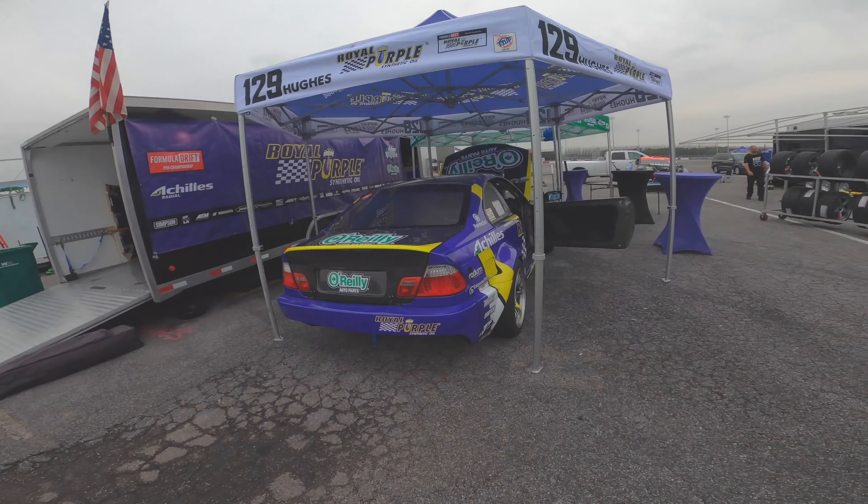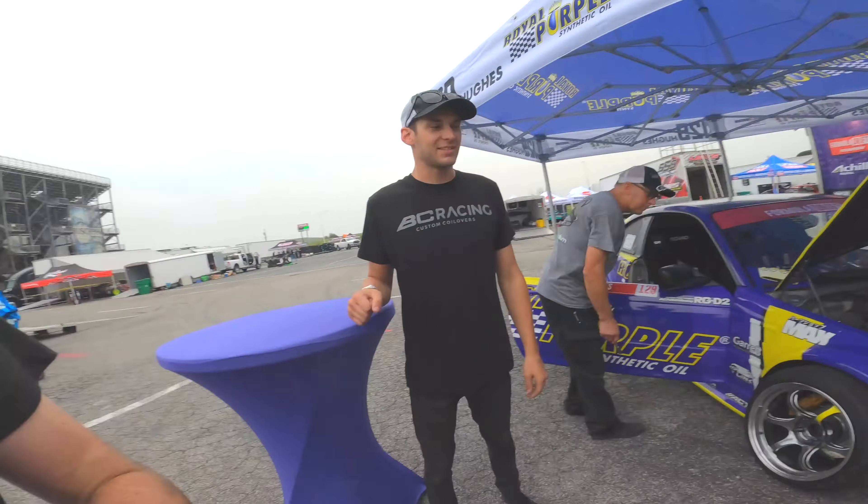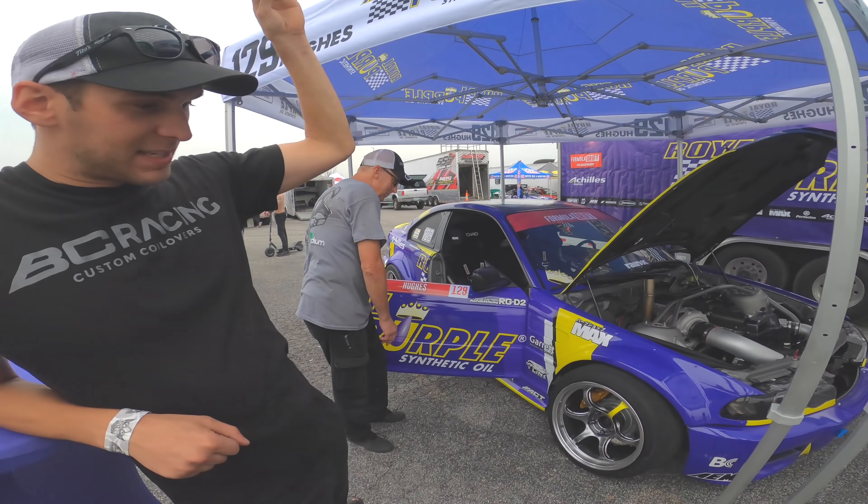This is a brand new build for this year as well. You guys might recognize — give us 30 seconds on your new build here. This thing is sick, first of all.